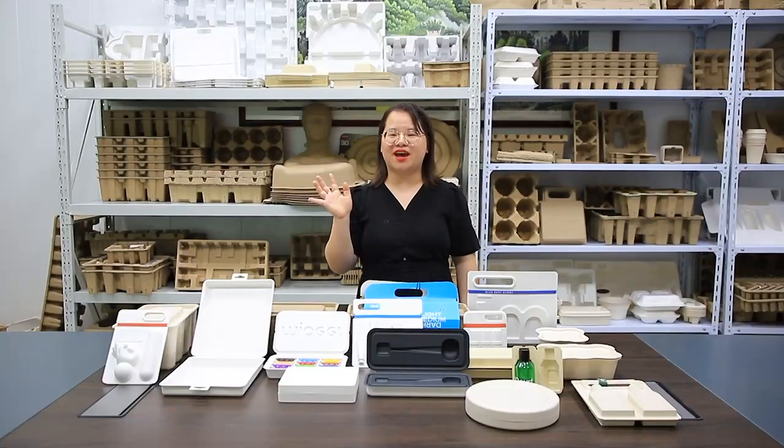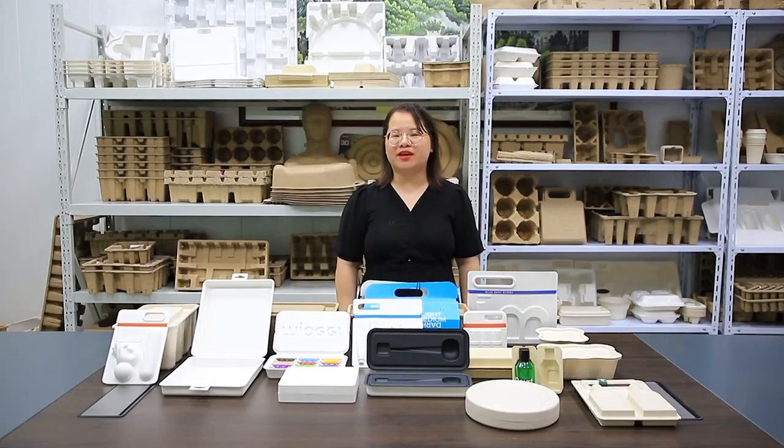Hello everyone, this is Rita from Leasing Packaging. Today I would like to show you the Molde Pro Box.